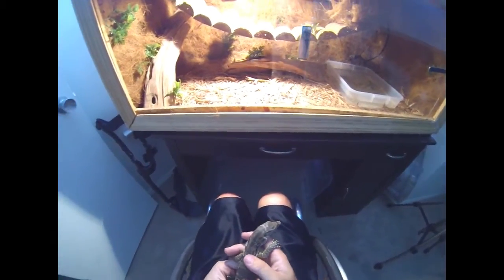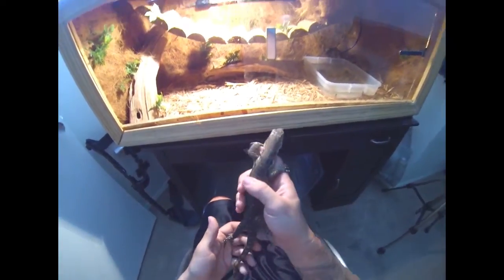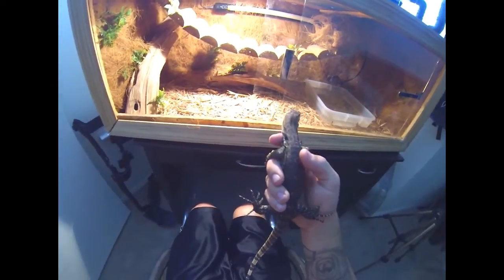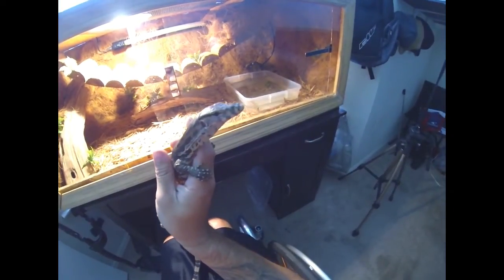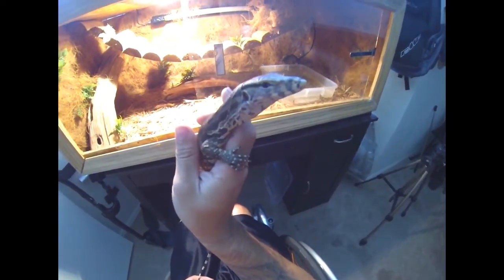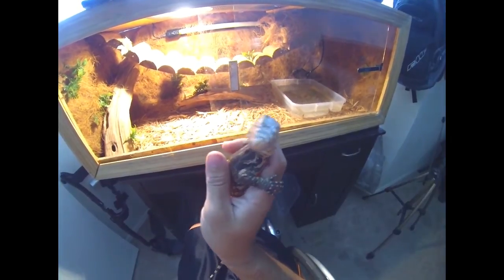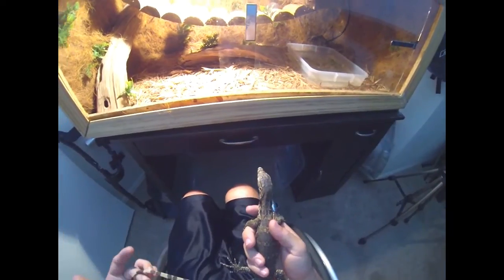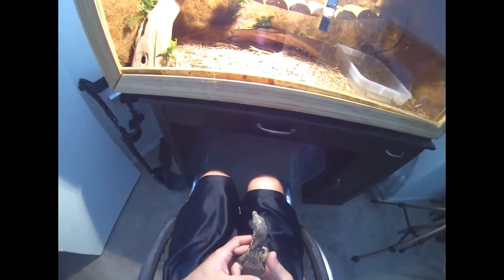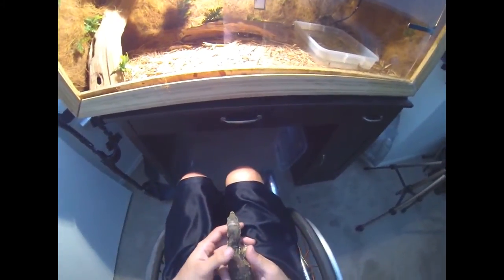I bought her from a reptile show, pretty cheap — about $75. Not sure, maybe that's why I got her so cheap; maybe she wasn't feeling well when he had her. But he had several others, and she was the friendliest and the biggest, so I got her. I was pretty excited.